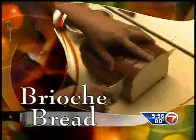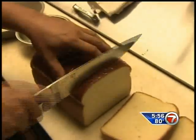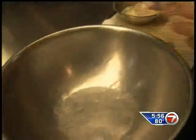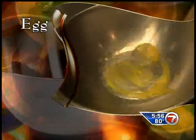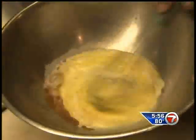Chef Oscar starts by cutting slices of brioche bread. It's very rich in butter — that's why the flavor is amazing. Then he makes an egg wash to coat the bread in. In a bowl, add eggs, whole milk, brown sugar, and cinnamon, and whisk this all together.